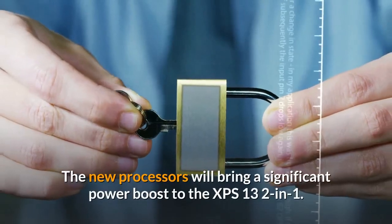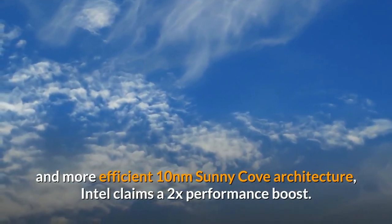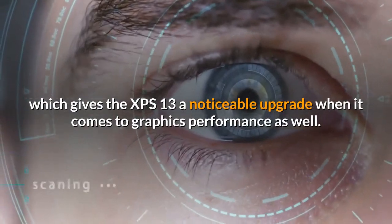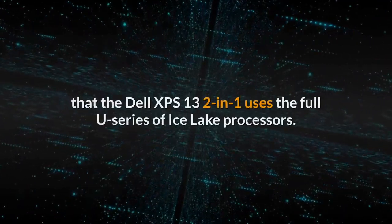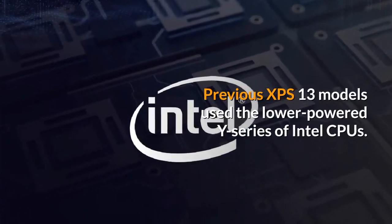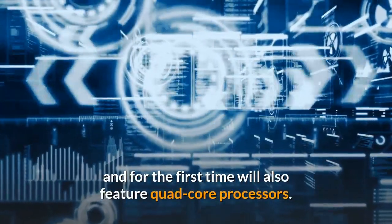The new processors will bring a significant power boost to the XPS 13 2-in-1. Intel's Ice Lake processors feature a smaller and more efficient 10nm Sunny Cove architecture, and Intel claims a 2x performance boost. The new CPUs also feature Intel's next-generation Gen 11 graphics, which gives the XPS 13 a noticeable upgrade in graphics performance as well. Most impressively, the Dell XPS 13 2-in-1 uses the full U series of Ice Lake processors. Previous XPS 13 models used the lower-powered Y series of Intel CPUs, but by switching to the U series, the XPS 13 will no longer have compromised performance, and for the first time will also feature quad-core processors.